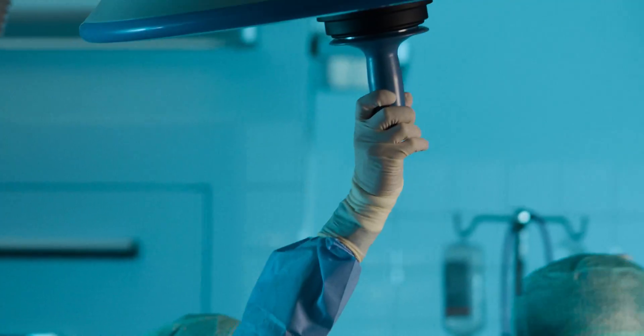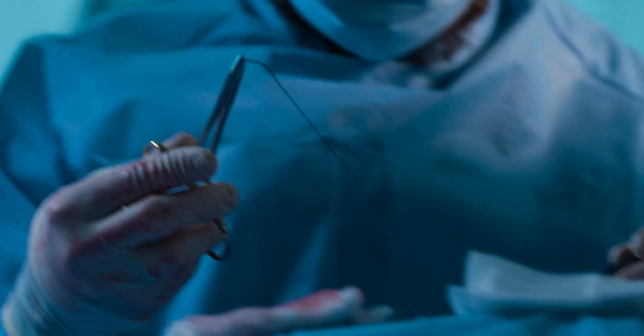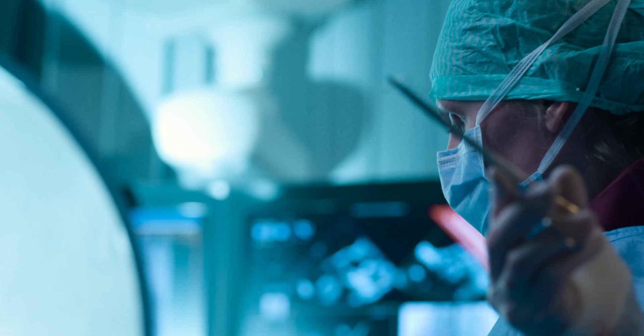If we replace the valve, we have two options. We can use either a mechanical valve or a bioprosthesis, which consists of animal tissue. Because these heart valves are not living, they do not grow with the patients. They can also not adapt or repair themselves. So in these younger patients, such a heart valve needs to be replaced twice, three times, or even more times during a lifetime.